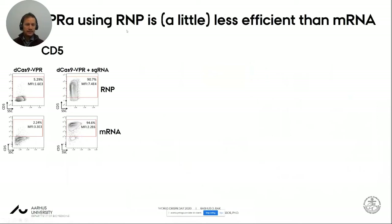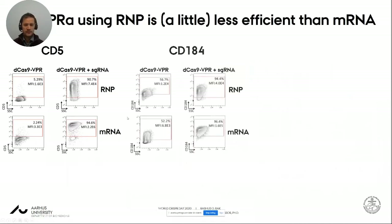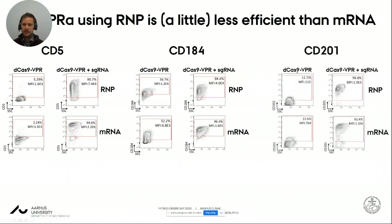We also obtained recombinant protein — a VP64 domain dCas9, not the tripartite VPR activator domain, so we'd expect this RNP to be a little less efficient than the mRNA. For CD5, the RNP is potent but not quite as potent as mRNA. For CXCR4 it's almost as potent, and for CD201 it's just as high if not better than the mRNA system.